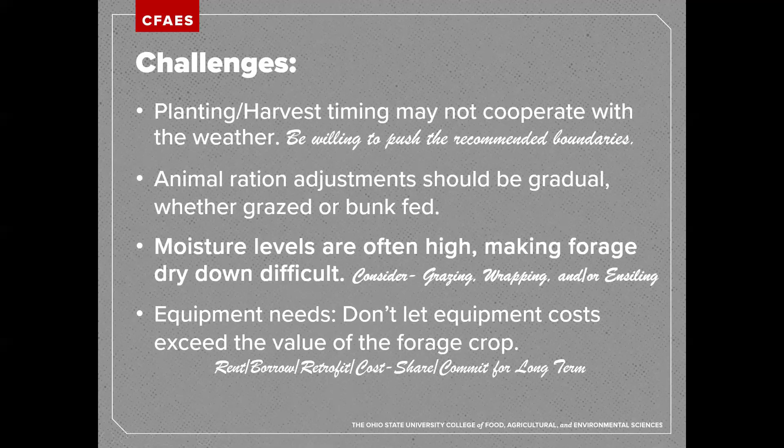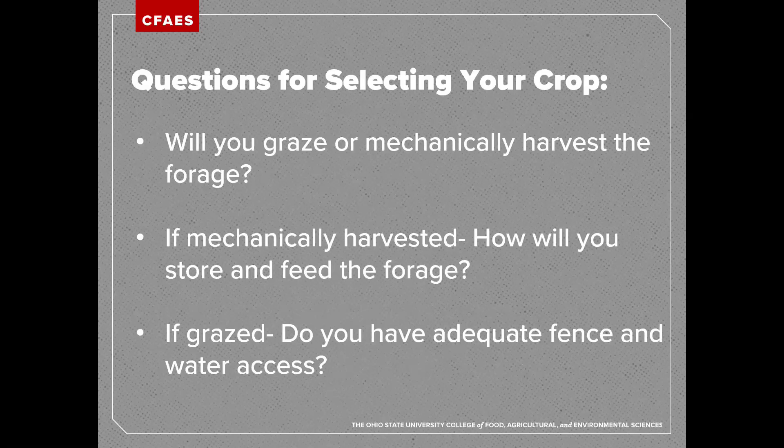In some areas there are great options to rent and borrow equipment on small scales, but as fields get bigger you'll need much bigger equipment. When selecting your crop, think about whether you're going to graze these forages or mechanically harvest them. If you don't have access to fence and water, grazing is going to be difficult. If you don't have equipment to mechanically harvest and store them, utilizing cover crops as forage probably won't work — but there are many potential ways to make this work. If you're going to mechanically harvest, think about how the forages will be stored and fed.